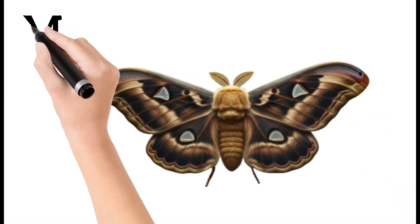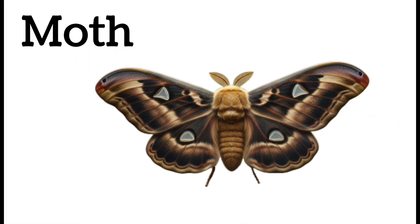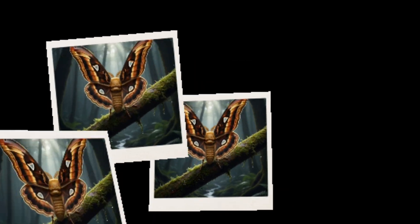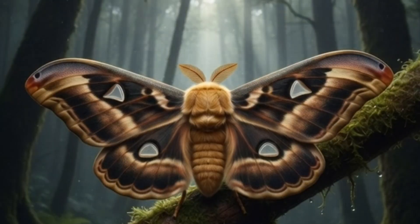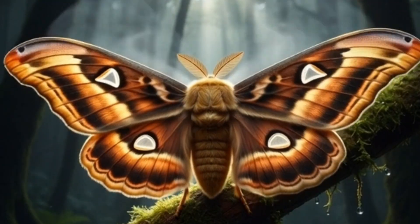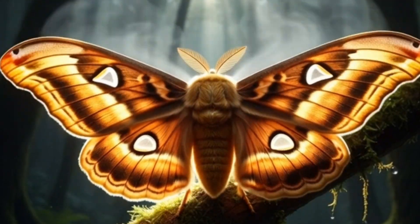Moth. Looks like a butterfly but active at night. Attracted to light sources. Has dusty, dull-colored wings. Some species damage clothing.